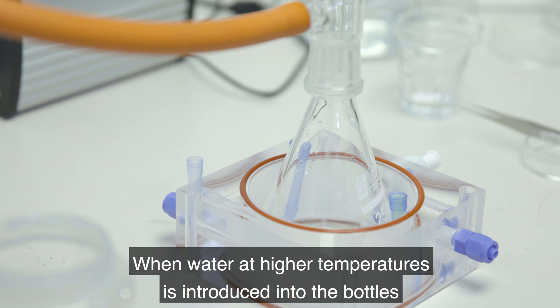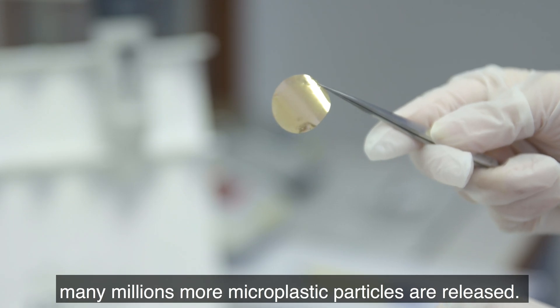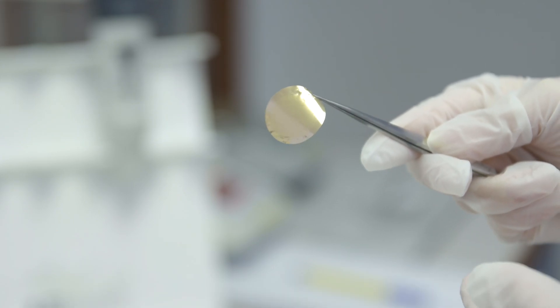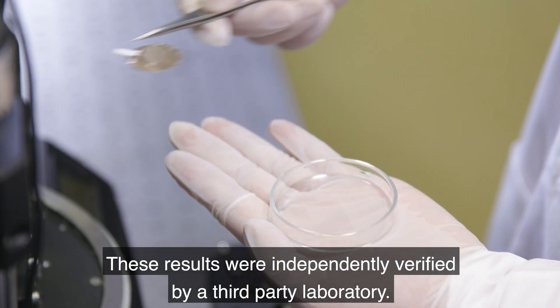When water at higher temperatures is introduced into the bottles, many millions more microplastic particles are released. These results were independently verified by a third-party laboratory.